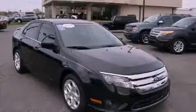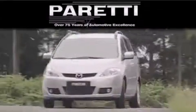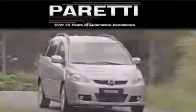Contact us today and schedule your opportunity to see this vehicle in person. The Peretti family of dealerships has been in business for over 75 years. We are a fourth generation dealer and we have two locations to better serve you.